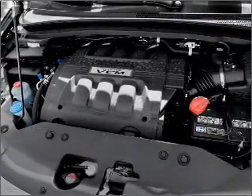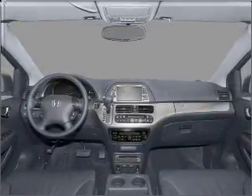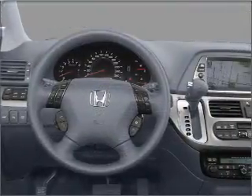Find your way easily with the included navigation system. Stand out from the crowd with premium wheels. Anti-lock brakes help you bring your vehicle to a safe stop. The sunroof lets fresh air in.